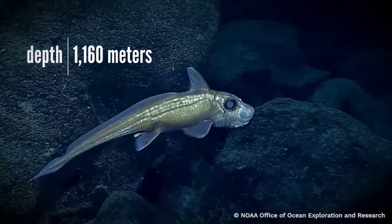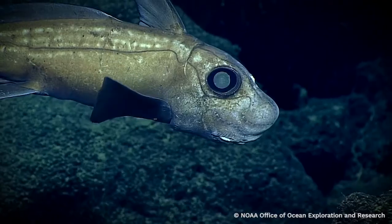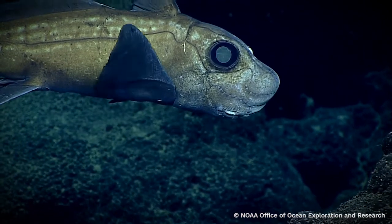Oh wow. So this is a Hydrolagus, or Chimera. That is a weird looking fish.